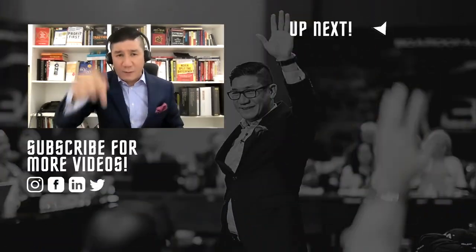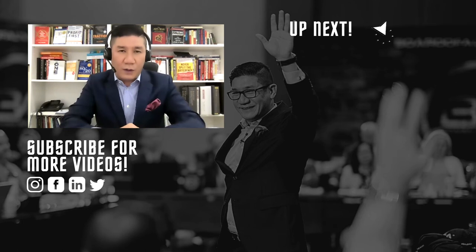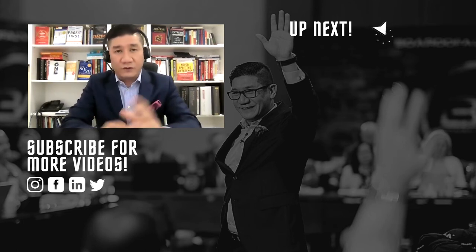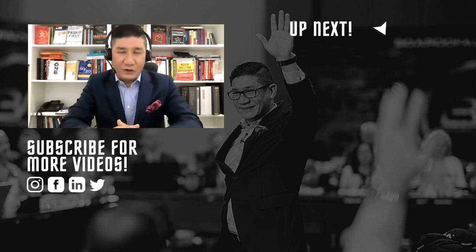If you like this video, comment below, hit the like button, and subscribe — I do a lot more of these videos to help professional business consultants, coaches, and business owners succeed and do better in their business.